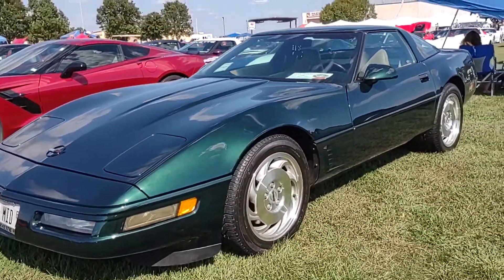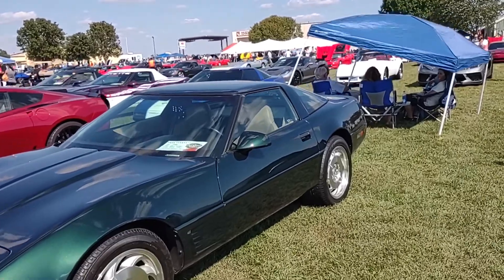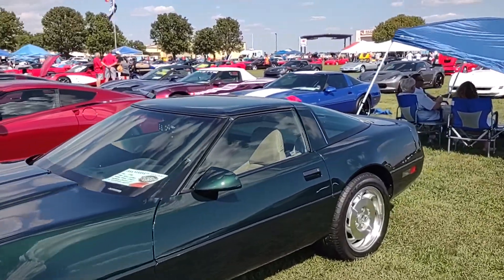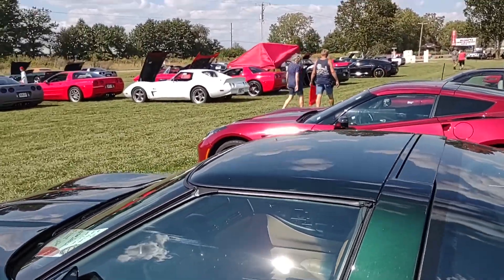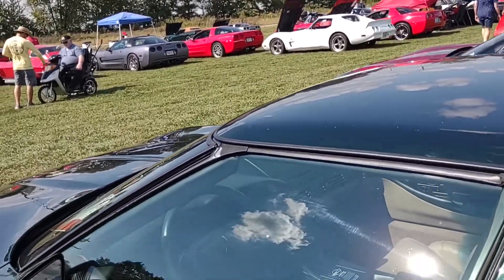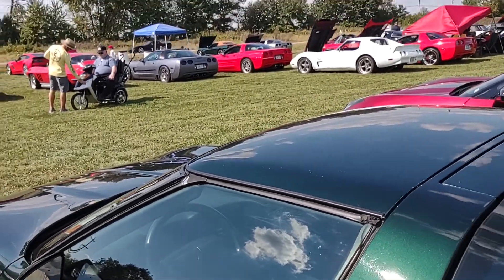These rims love to peel and pit, but not these. He's got the tan leather interior, it's an automatic — it's a fine example folks. It appears to be all stock.